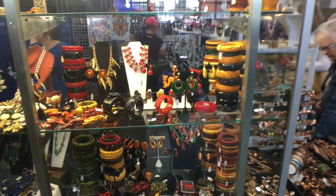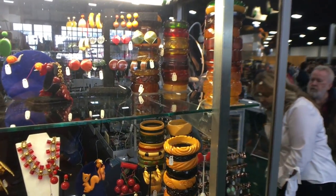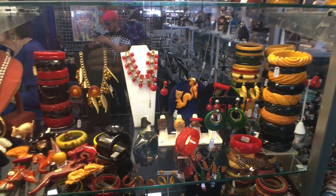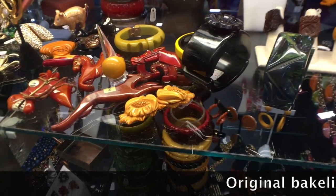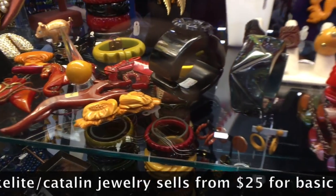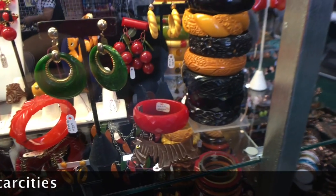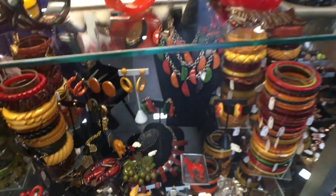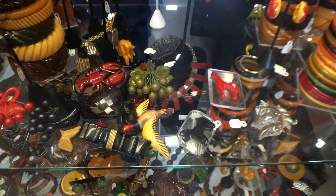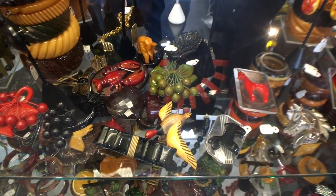I wanted to show you a little more Bakelite. I showed you Andrea's, and her friend Janet Upjohn also does a lot of vintage costume jewelry. She brought a nice selection of Bakelite as well. Look at that funny horse with the big grin. In the middle there you've got a ring on a clear stand. Carved pieces are more desirable than uncarved, generally speaking, and black is a very hard color to find. Down here you're going to see various pins and the lobster carved pieces — an unusual one as well.